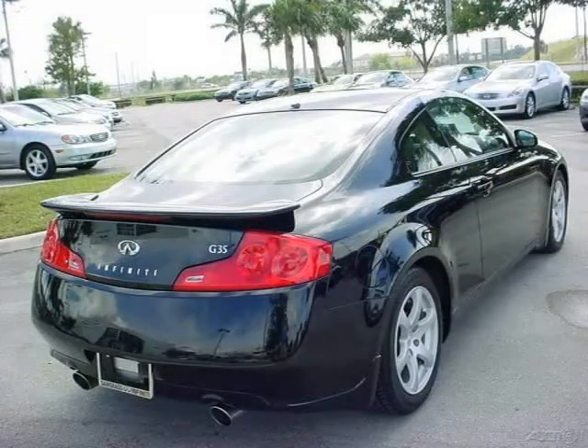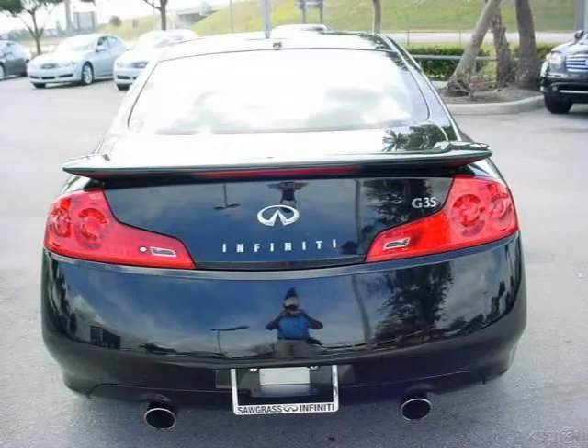This 2006 Infiniti G35 coupe is located in Tamarack, FL and has 32,979 miles on it. This coupe has a beautiful black obsidian exterior paint color, which is complemented by a graphite interior color.